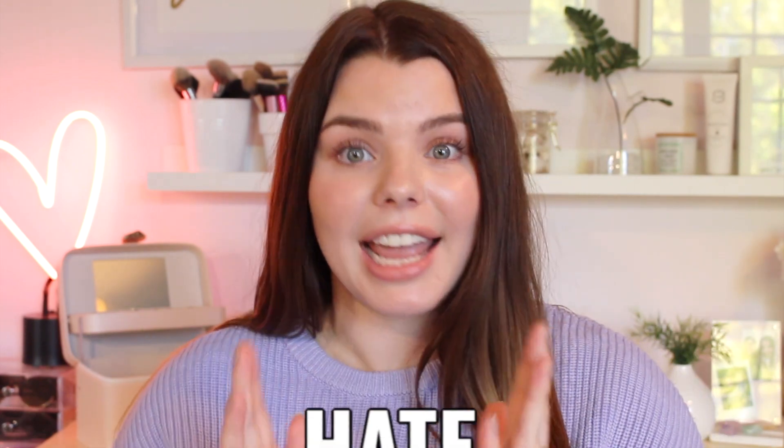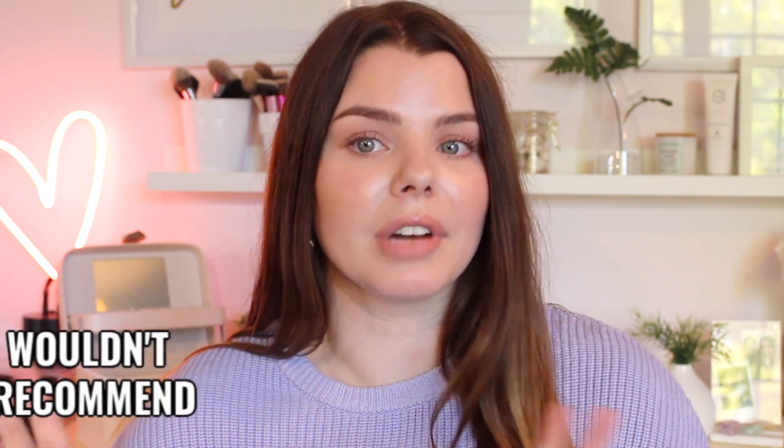Hey guys, welcome back to my channel. In today's video, I'm going to be talking about every single product that I've ever purchased from Glossier and I'm going to categorize them into products that I love, products that I hate, and products that I wouldn't recommend but I don't hate them. This is your ultimate Glossier guide to let you guys know what products are worth purchasing and what products you should definitely pass on. I'm just going to get started into the products that I absolutely love.